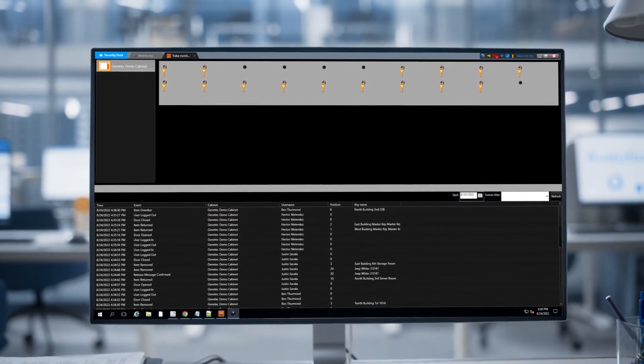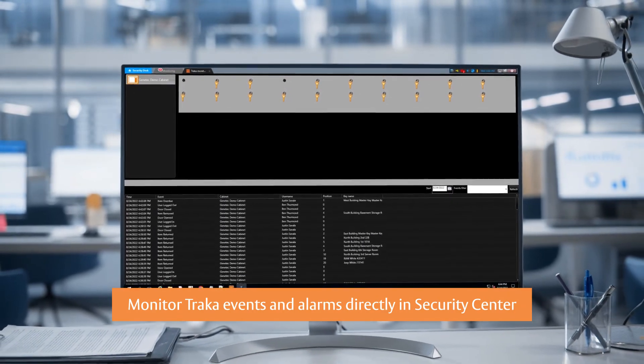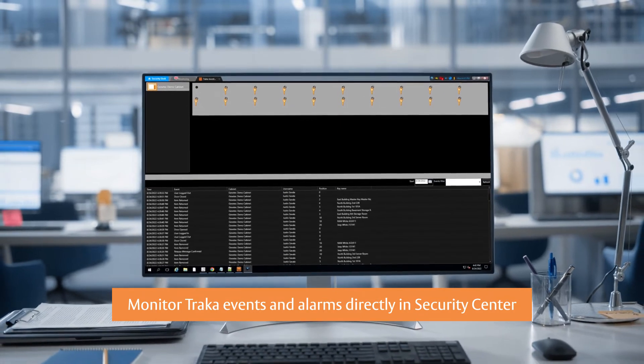Monitor TRACA events and alarms directly in Security Center to gain visibility over the activity that's important to your business, and drive event-based procedures.